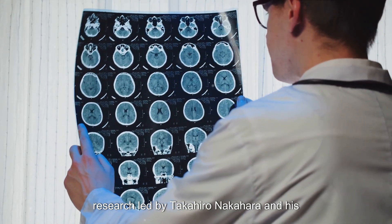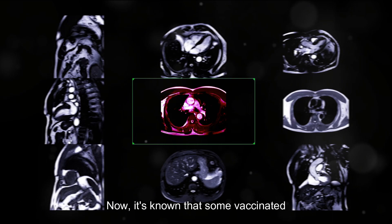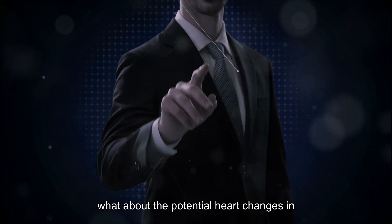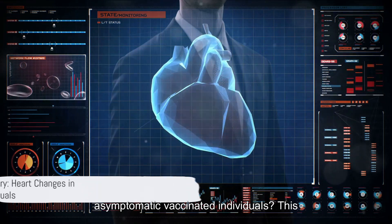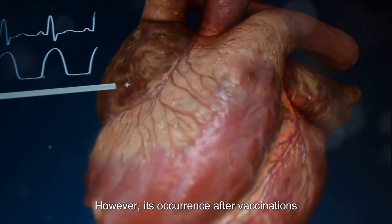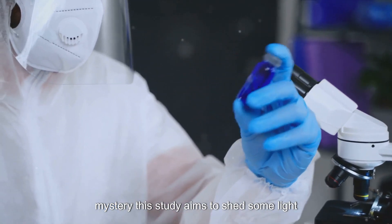A fascinating research led by Takahiro Nakahara and his team delves into this intriguing topic, employing advanced imaging techniques. It's known that some vaccinated individuals who develop myocarditis show abnormalities in cardiac MRI scans. But what about the potential heart changes in asymptomatic vaccinated individuals? This area is not as well known. Previous studies have shown that FDG PET CT imaging can detect heart inflammation, however its occurrence after vaccination in individuals without symptoms is still a mystery. This study aims to shed some light on this mystery.